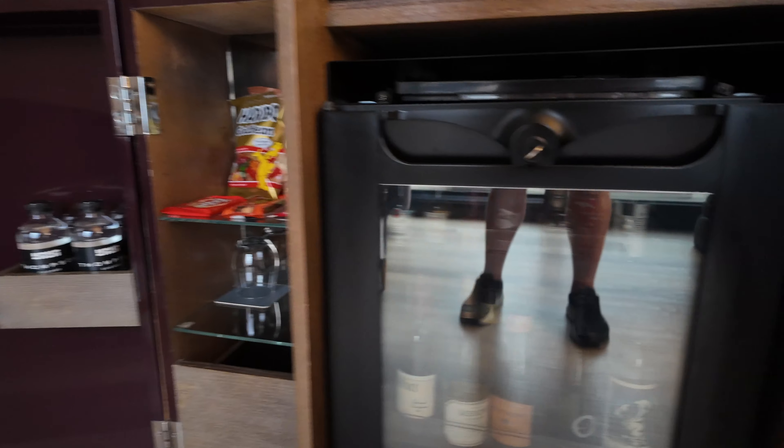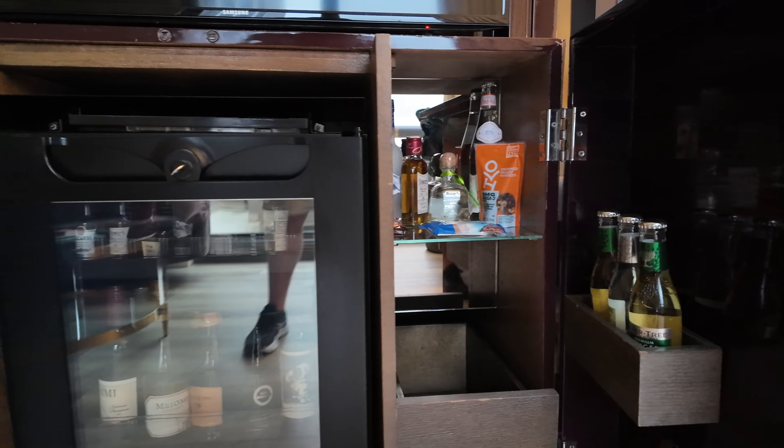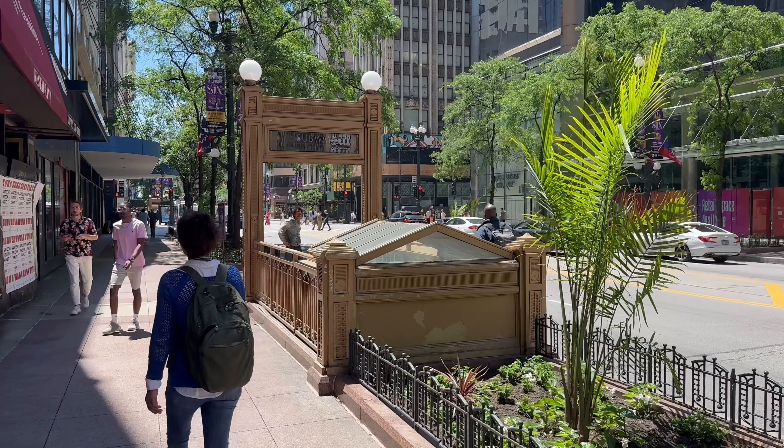Underneath the living room's TV is a small bureau with a minibar setup. Really nice minibar setup if you're into that sort of thing, but no room for to-go items. But overall, that is what the Thompson Chicago looks like.